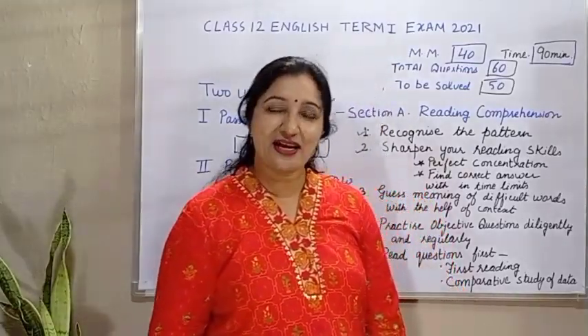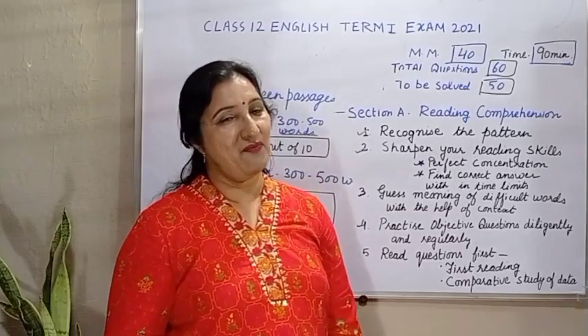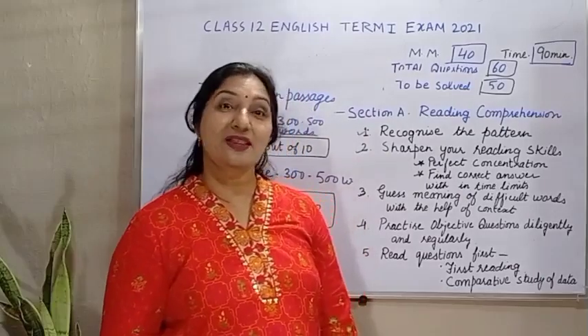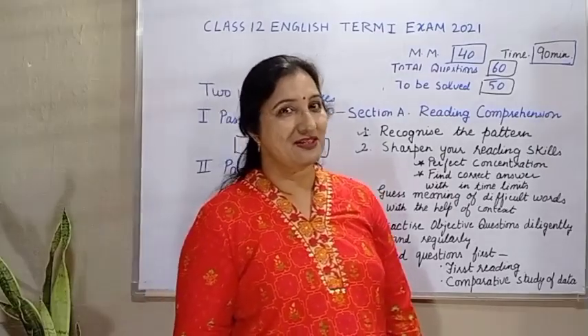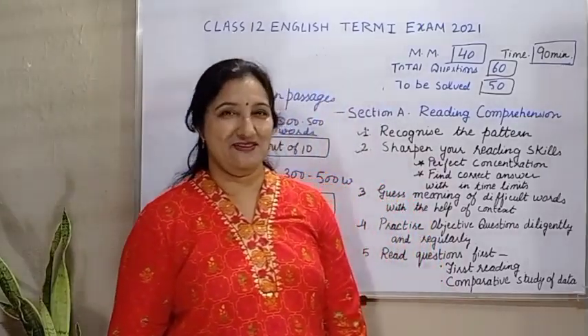As you know, this year term 1 board examination for class 12 is going to be held in the month of November and December. In English question paper, there will be three sections: reading section, writing section and literature section. So in this video, we are going to discuss what should be the strategy to score full marks in the reading section.